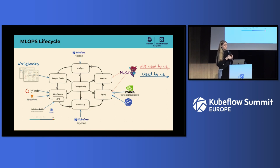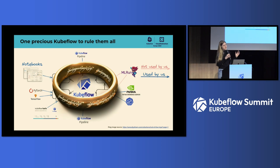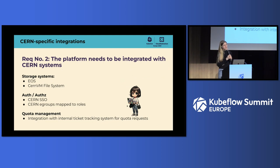The main point is that with Kubeflow, whenever you have a problem there is a project trying to solve it that is very well integrated. So this all sounds like one precious Kubeflow to rule them all. The second requirement is that the platform needs to be integrated with our CERN systems — storage systems like EOS or CernVM File System, authentication and authorization systems, and quota management, because by default you get access to just a small quota but need a clear way of requesting more.